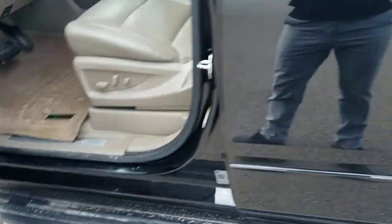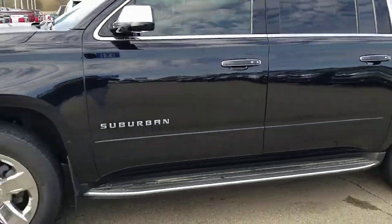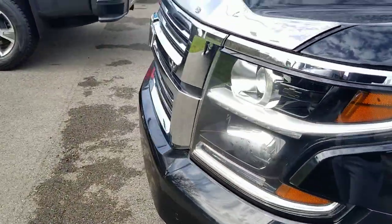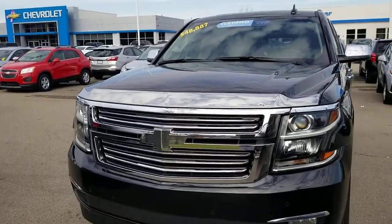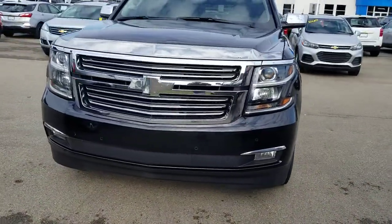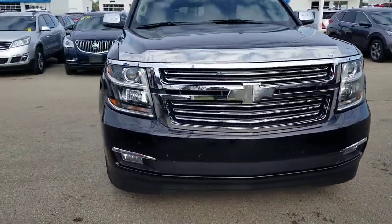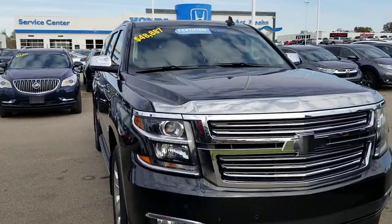All in all, the vehicle is in great shape. That recent price reduction is why I'm doing this video — we've had a few people reach out showing interest in the Suburban. If you're interested in purchasing it or have any questions or concerns, feel free to reach out. Again, this is Josh Wright, Business Development Manager here at ArtMaine Auto Group. My direct line is 517-841-7689. Thank you.